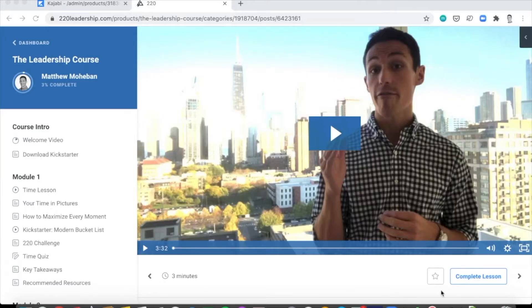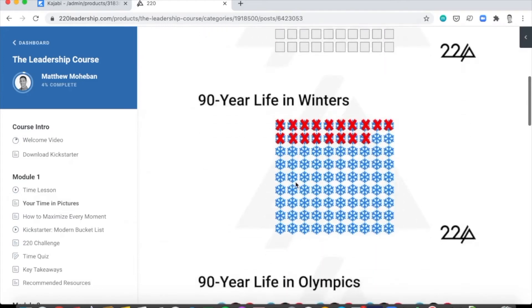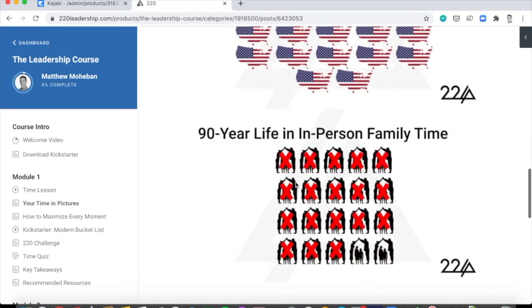As you go through the course, you'll notice at the top of each page there's a complete lesson button. You want to make sure to click that once you finish the lesson so that it registers in our system. This is especially important if you're taking this course as part of a bigger group program with an after-school program, nonprofit organization, or in your school.